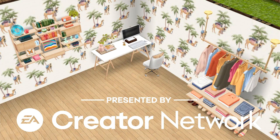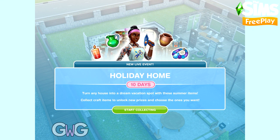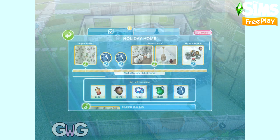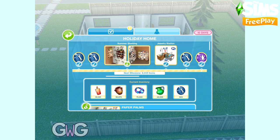Early access provided by EA Firemonkeys, presented by EA Creator Network. In today's video I'm going to show you all of the prizes available in the Holiday Home Live Event, which will be available in the Hot Simmering Summer Update on The Sims Free Play from the 5th of August.